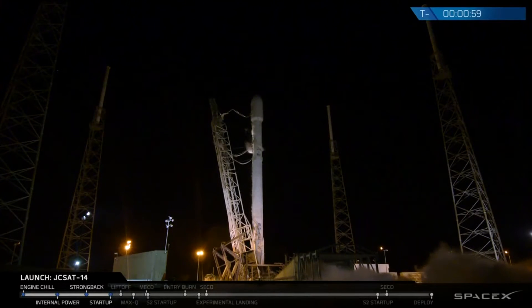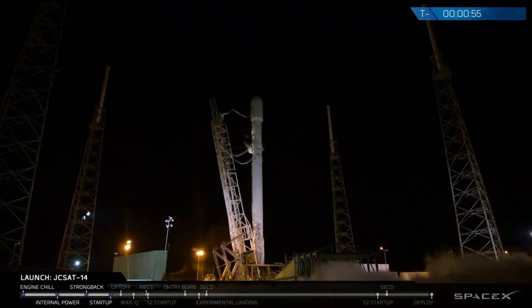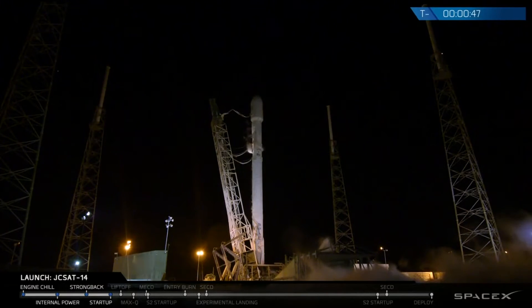Let's see, verify — Falcon 9 is in start-up. Stage 1, Stage 2, pressing for flight.